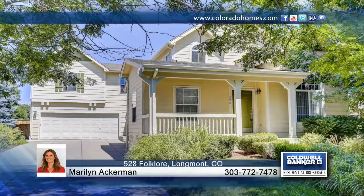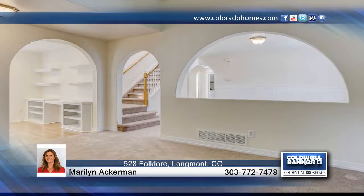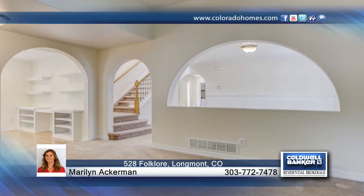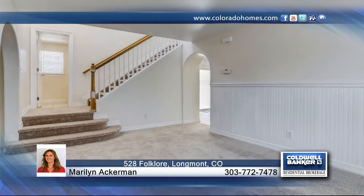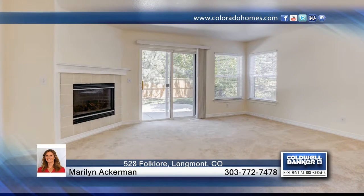Take a look at this immaculate and move-in ready home with new interior paint, carpet, and updates in desirable Sundial neighborhood. This home boasts a modern open floor plan, and the finished basement has a large common area that will not disappoint.